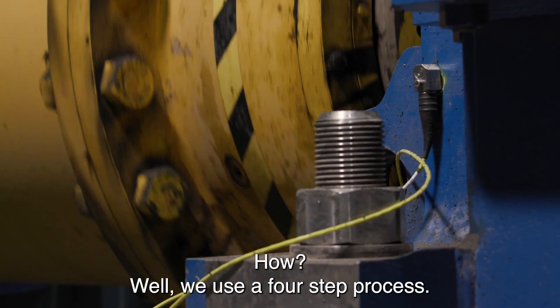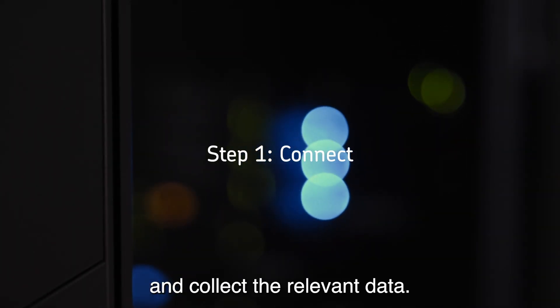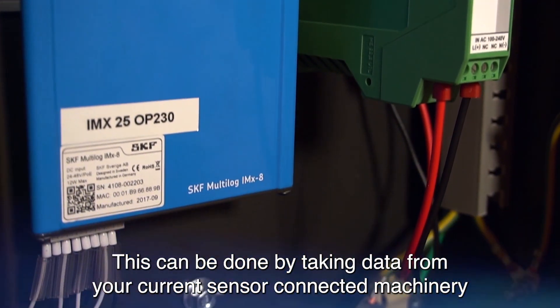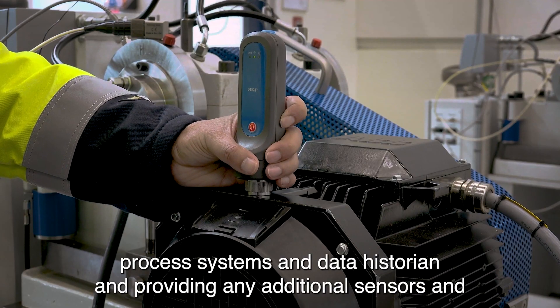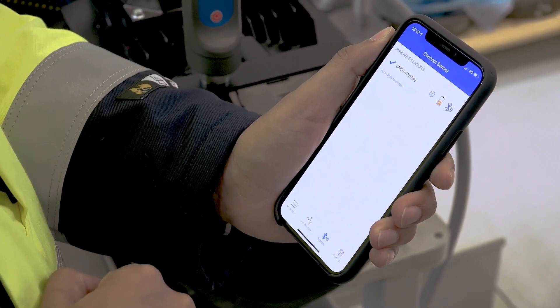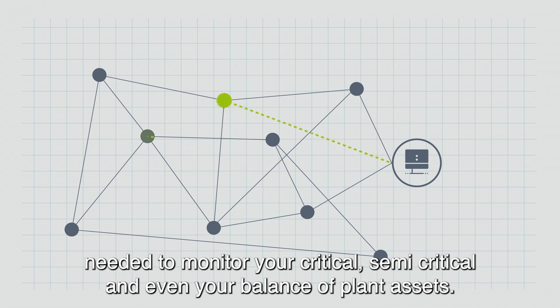We use a four-step process, where the first step is to connect to your machinery and collect relevant data. This can be done by taking data from your current sensor-connected machinery, process systems and data historian, and providing any additional sensors and portable or online data acquisition technology needed to monitor your critical, semi-critical and even your balance of plant assets.